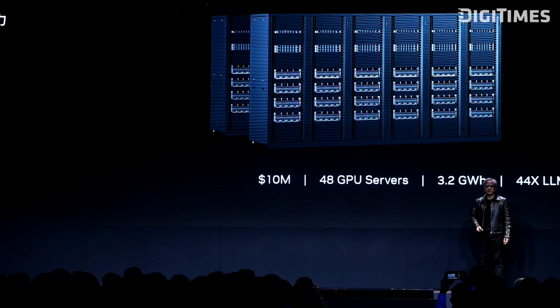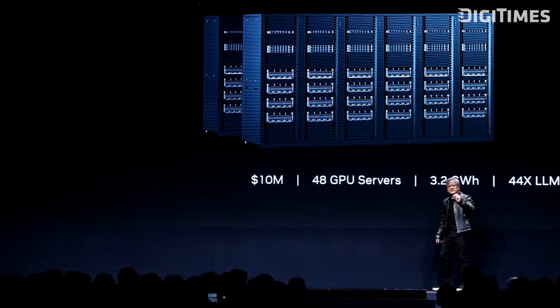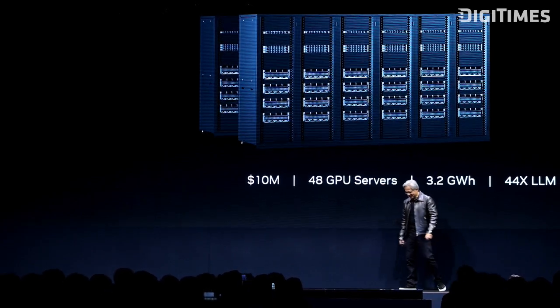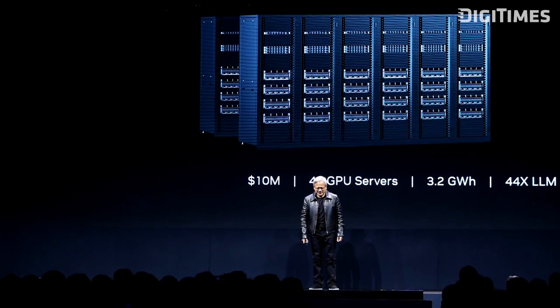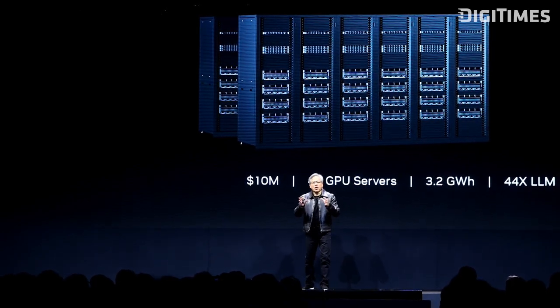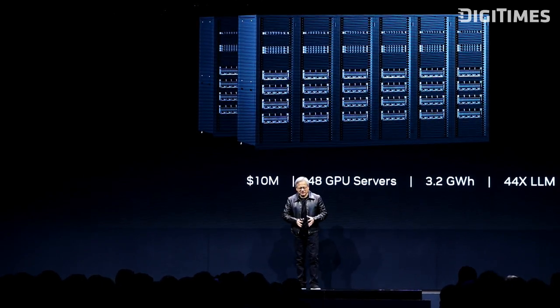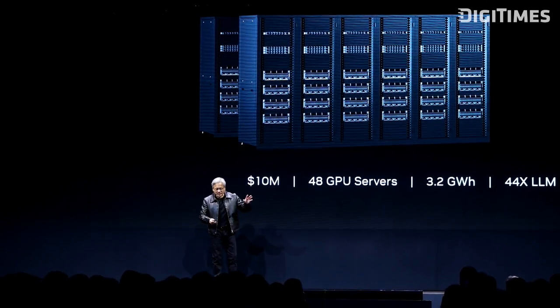Let me show you one more time. This is before, and this is after. We want dense computers, not big ones. We want dense computers, fast computers, not big ones. And so that's ISO budget.